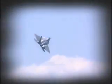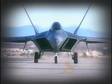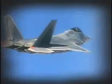Discoveries are made about the Raptor's capabilities, both in the air and on the ground. Test aircraft at both Edwards Air Force Base in California and Nellis Air Force Base in Nevada are used to design, test, and refine tactics that Raptor pilots will use to engage the enemy.